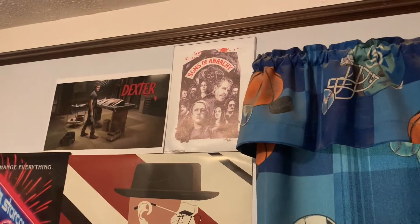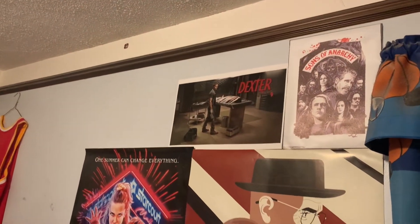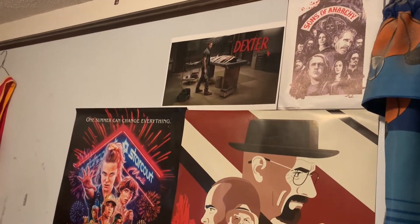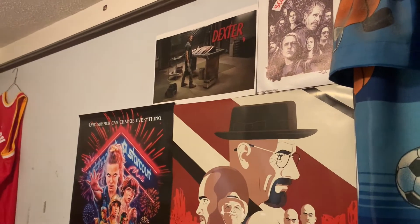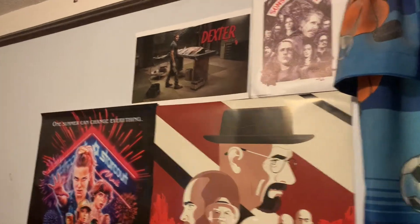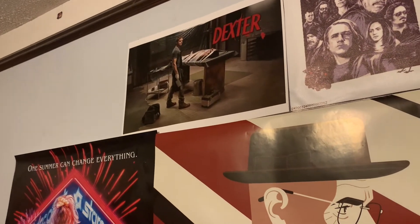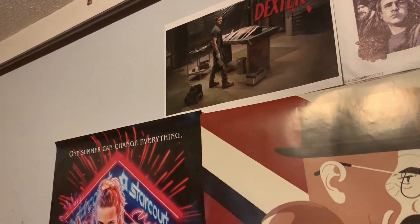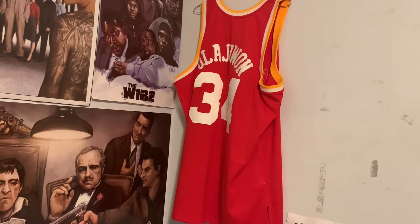Moving up here, I recently moved my Sons of Anarchy poster — it used to be where the Community poster is now but I couldn't fit the Community one there so I moved Sons of Anarchy. Of course I have Dexter — one of my favorite series of all time — had to get a poster for it. There was a version on Amazon but it was too big, so I had it scaled down and delivered by FedEx.